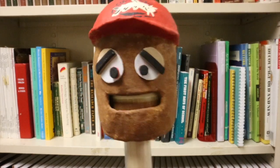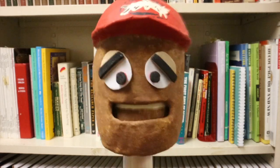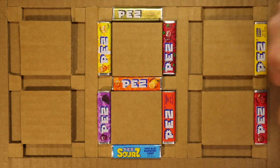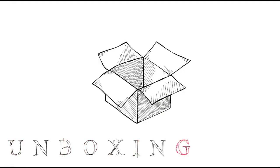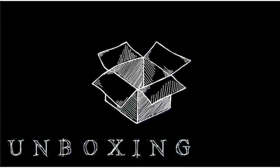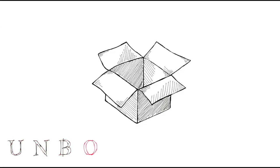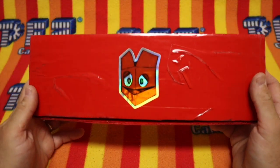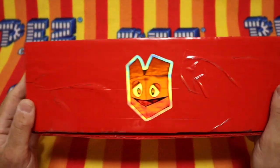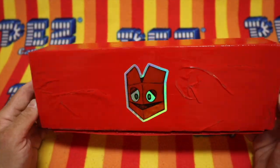Welcome Pezzers, first time viewers or long time fans. Today is Friday and it's time to watch the Unboxing Pez Show. Hello Pezzers and welcome to the Unboxing Pez Show. Today we get to open new Pez, and you're here too, and that's what makes today special. So let's get to it, shall we?